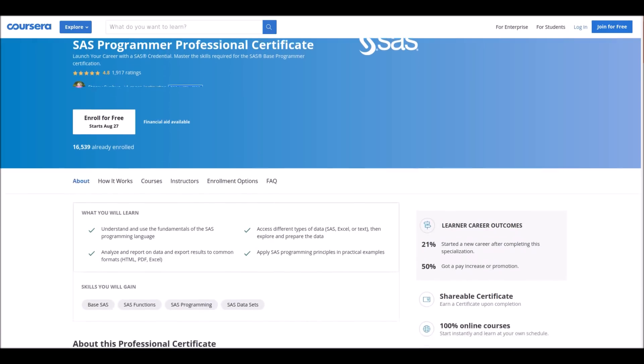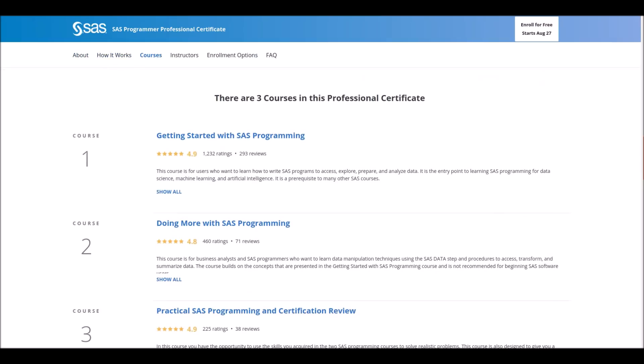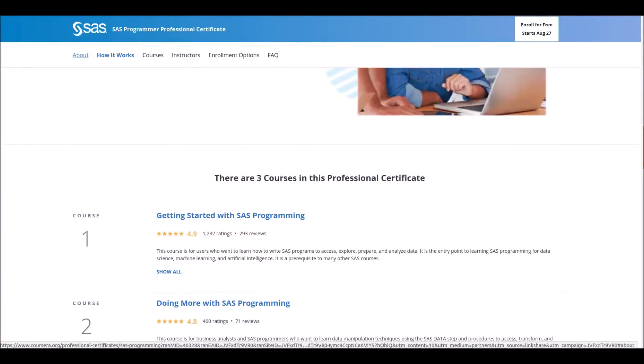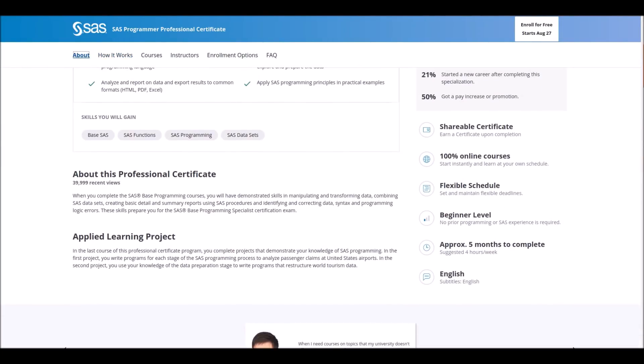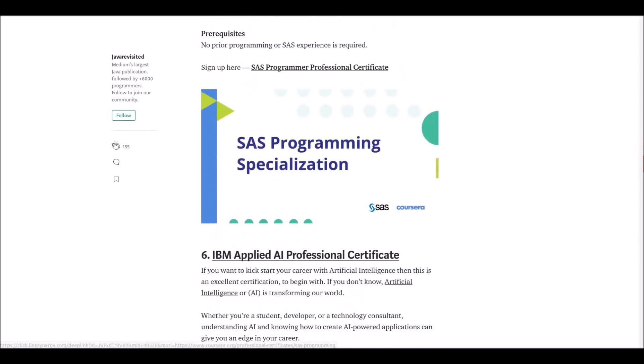Number five: SAS Programmer Professional Certificate. This course is offered by SAS for beginner level students. You need to complete only three courses to get the certificate. However, this will take approximately five months to complete. This course has changed the life of 71 percent of its students.